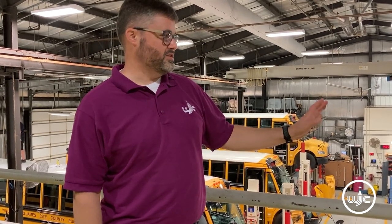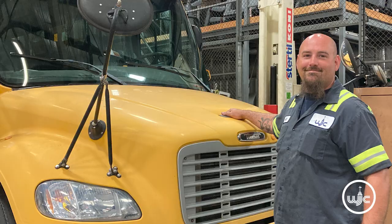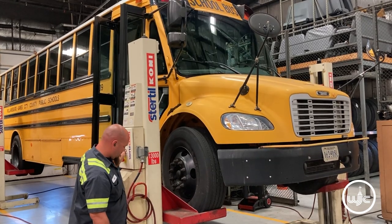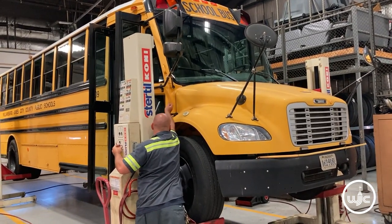We transport very precious cargo, so we take pride in what we do. It is a very important job to make sure that these buses are maintained as top-notch. We have six mechanics that help maintain it and a Parts Room Specialist. I truly thank them for the hard work — we do an important job and they are really keeping us going.